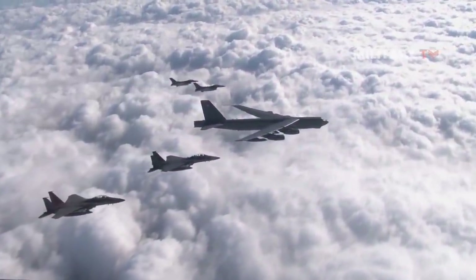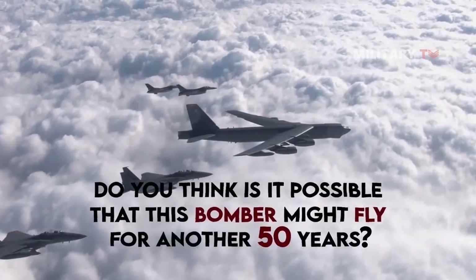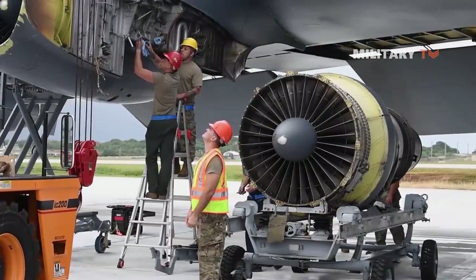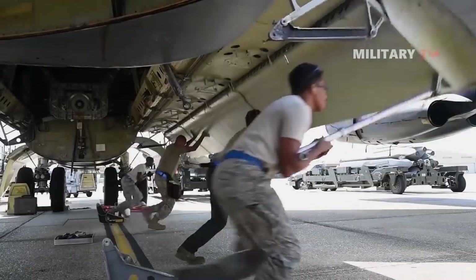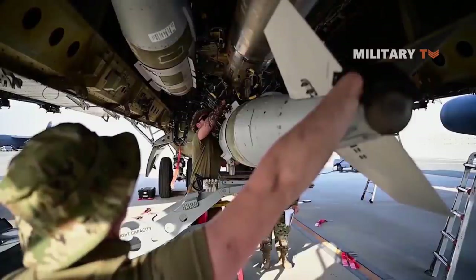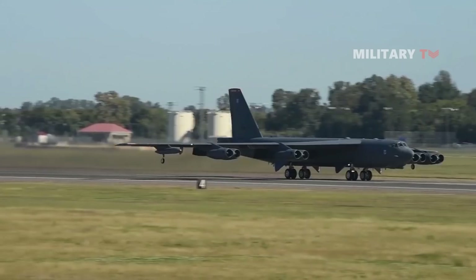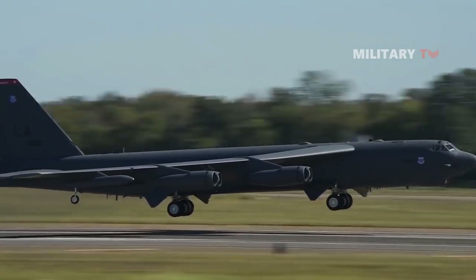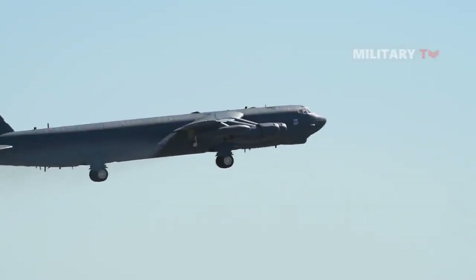The most important point to highlight is: do you think it's possible that this bomber might fly for another 50 years? It can be predicted that the B-52H Stratofortress will remain in service for another 100 years, supposing that the Air Force's modernization initiatives succeed in the next decades. The iconic bomber has been in service since 1955, and experts believe it will remain in operation into the 2050s.